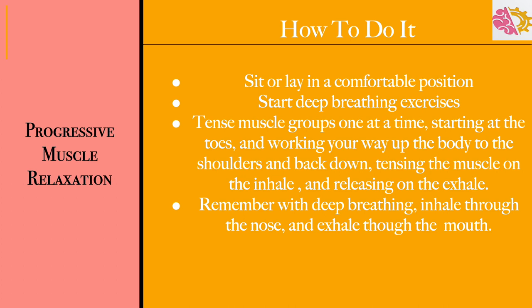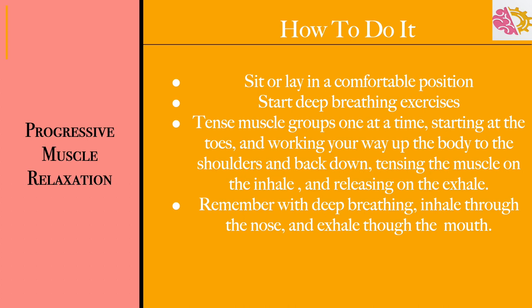Now let's talk about how to do progressive muscle relaxation. In order to practice this method, you'll want to be laying or sitting in a comfortable position and then engage in deep breathing exercises — in through the nose, out through the mouth. Then you want to tense your muscle groups one at a time, starting at the toes and working your way up the body to the shoulders and then back down, tensing the muscle on the inhale and relaxing it on the exhale.